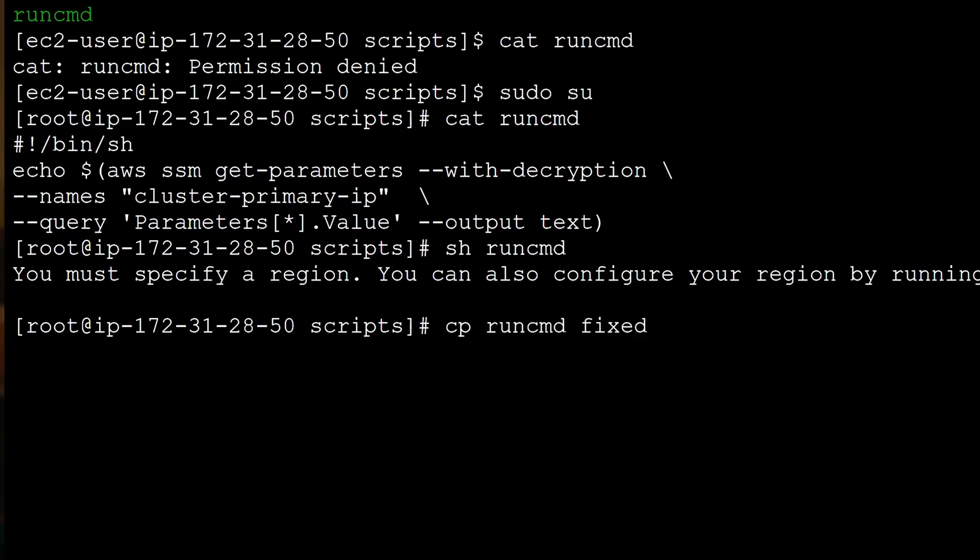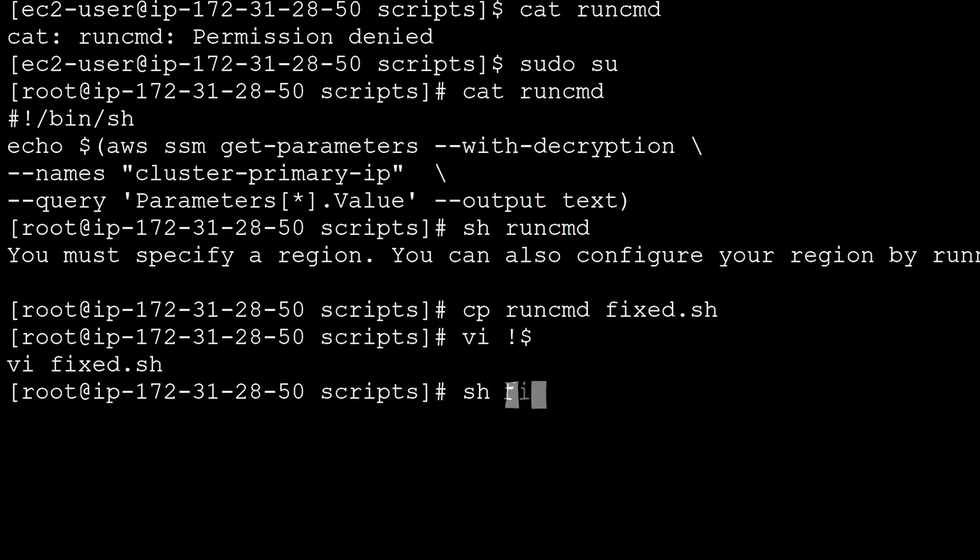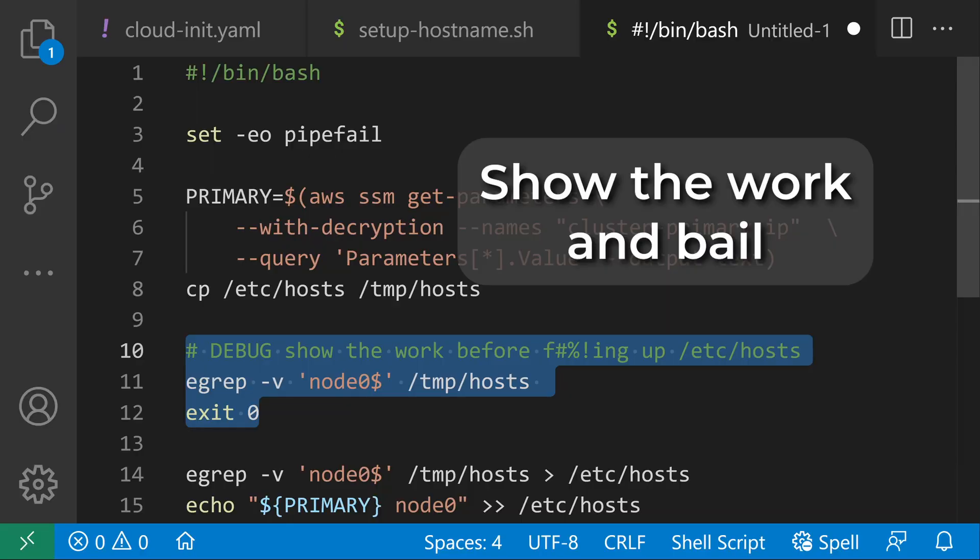Finally, before you get a fully working deployment, don't just terminate and try again for your next revision. Edit and rerun the script as many times as it takes so you can fix multiple errors per spin-up cycle rather than one. Most of the time, you can comment out the parts that ran well and execute the remainder as root to see how it goes. Feel free to bail early and test it step by step. Spend more time fixing and less time waiting.